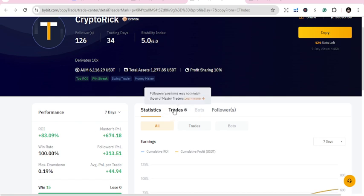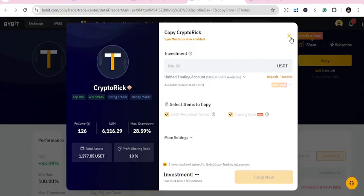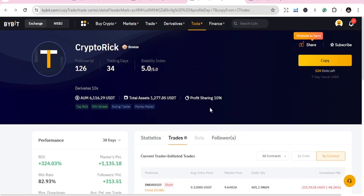You need to pick carefully, which is why you need to do research. He has trades going on — RND/USDT short. You can copy this. It takes 50 USD to copy him. His return on investment is 83%, and over 30 days it's 3 to 4% — that's great.